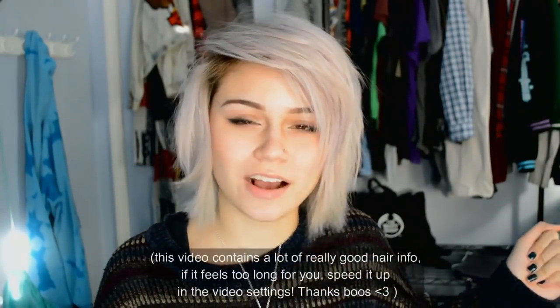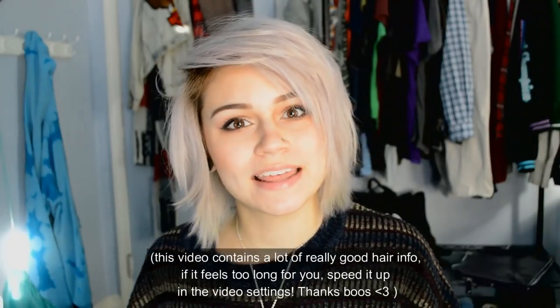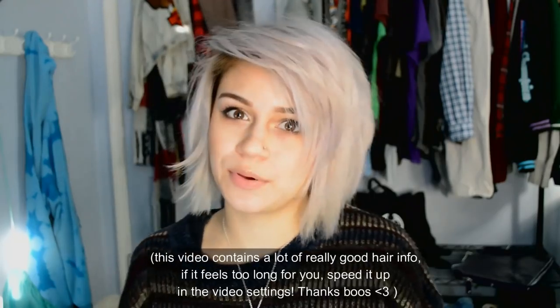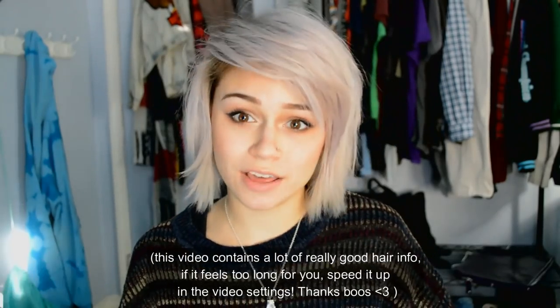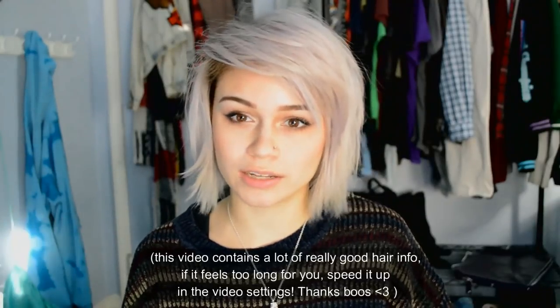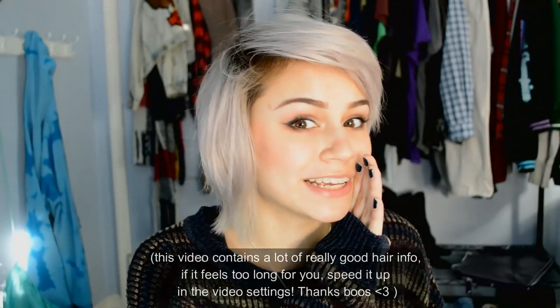Hello everyone, it's Kylie the Jellyfish. I'm going to talk about another company that sells their very own customized shampoo and conditioner. I have made another video about a company similar to this one. I have something really exciting to offer you guys in this video — wait until the very end to see what I have to offer.